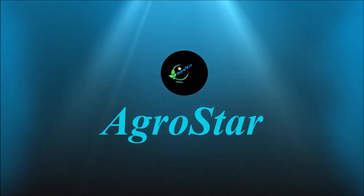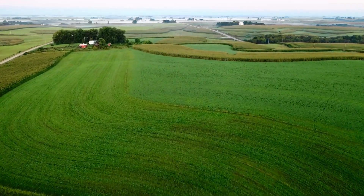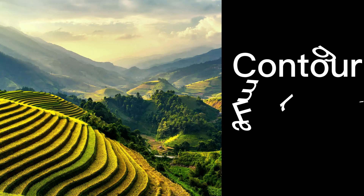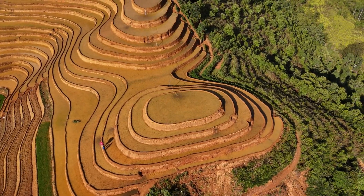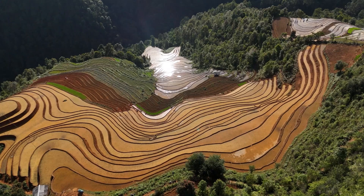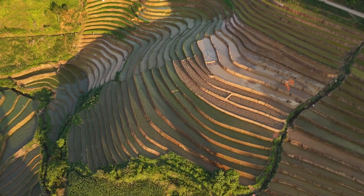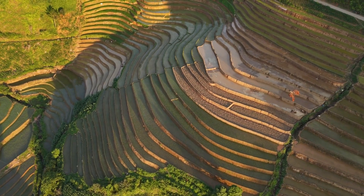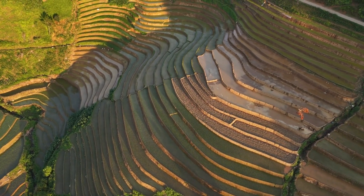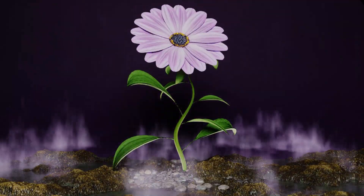Hello everyone, welcome back to Agrostar. Today, we're exploring a fundamental practice in sustainable agriculture: contour farming. This ingenious technique transforms sloping land into productive, resilient fields, offering incredible benefits for soil health and water conservation. Whether you're a farmer battling erosion or simply curious about smarter land management, this guide will provide you with essential knowledge. So, let's cultivate some wisdom.